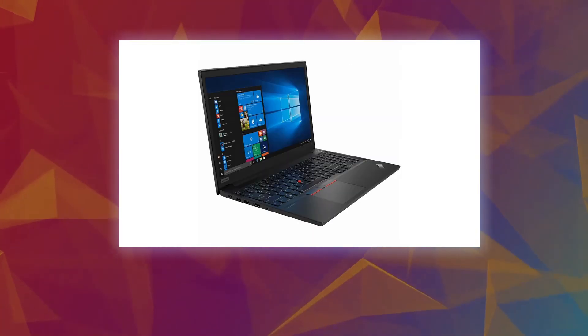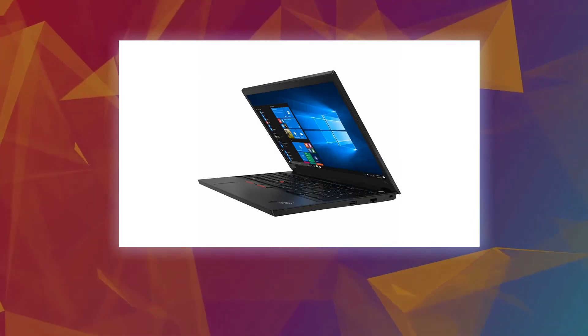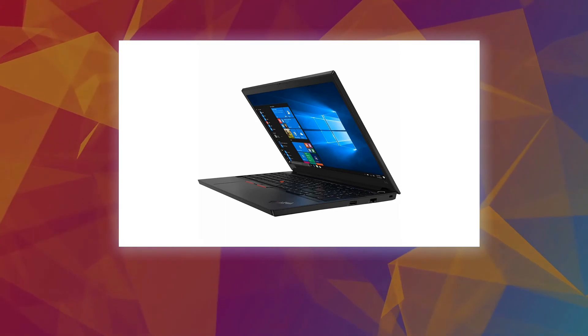Network port: Yes. Operating system platform: Windows. Operating system: Windows 10.